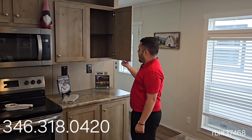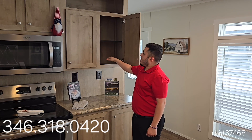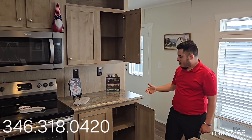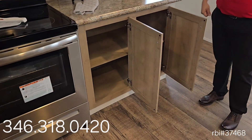Here we have full depth and full height kitchen cabinets with cubbies, as well as top and bottom full depth and fully finished out shelved cabinets.